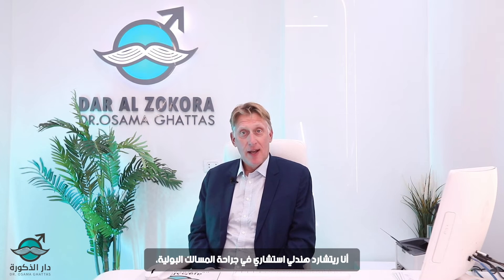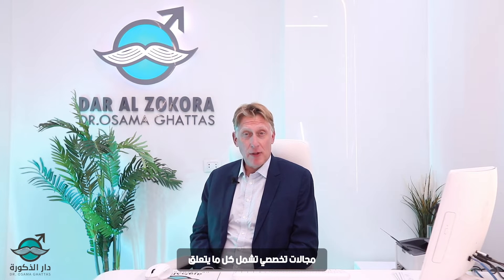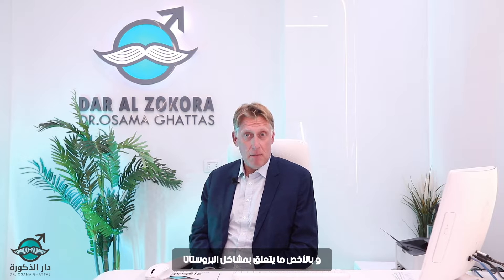I'm Richard Hindley, consultant urologist, delighted to be visiting from the UK. My specialist area of interest is all things related to men's health problems and in particular prostate problems.